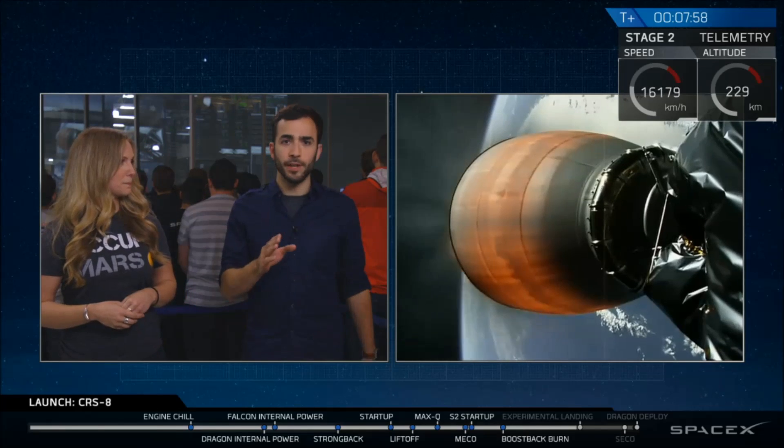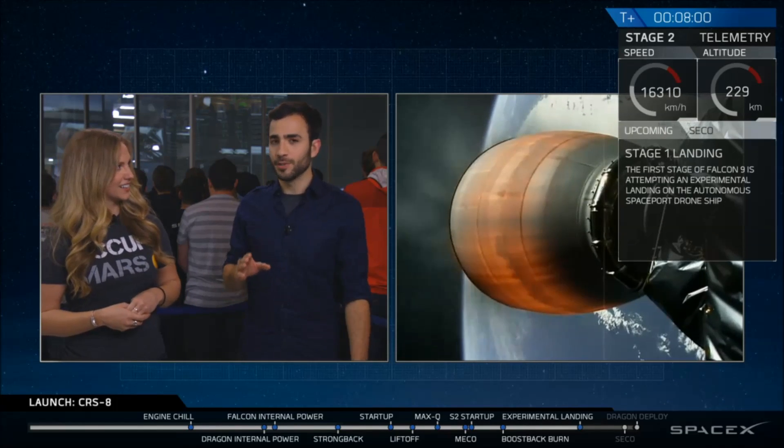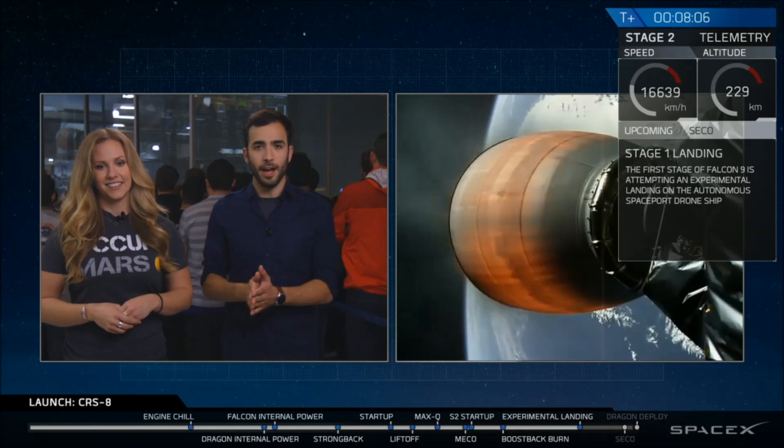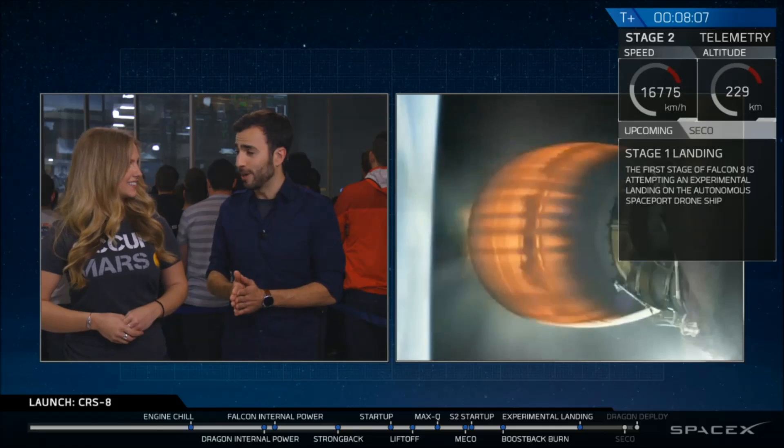Keep standing by — we'll get you some video really soon. Sounds like stage one is going through its transonic phase through the atmosphere, which means it's heading right down towards that drone ship. We're on track for hopefully a great landing right now.